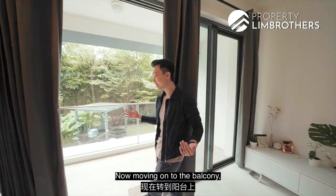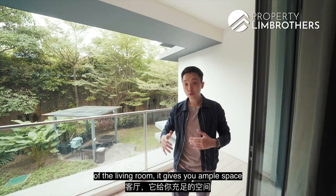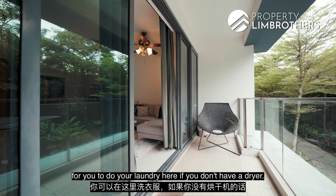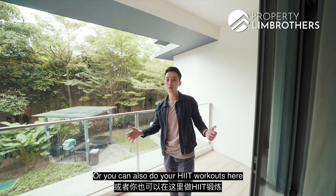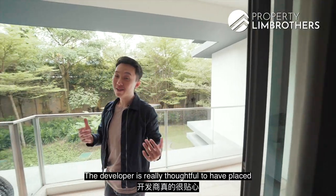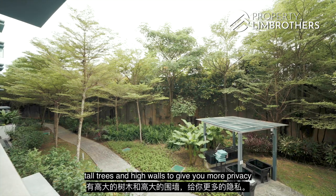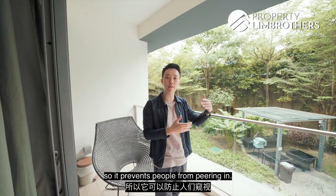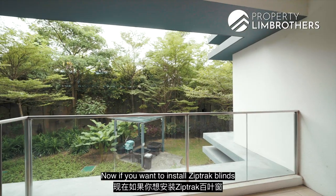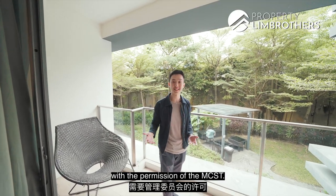Moving on to the balcony — because it stretches the entire landscape layout of the living room, it gives you ample space to do your laundry here if you don't have a dryer, or you can do HIIT workouts while enjoying the greenery outside. The developer has thoughtfully placed tall trees and high walls to give added privacy, preventing people from peering in. If you want to install zip track blinds to enlarge your living and dining area, you can certainly do so with the permission of the MCST.